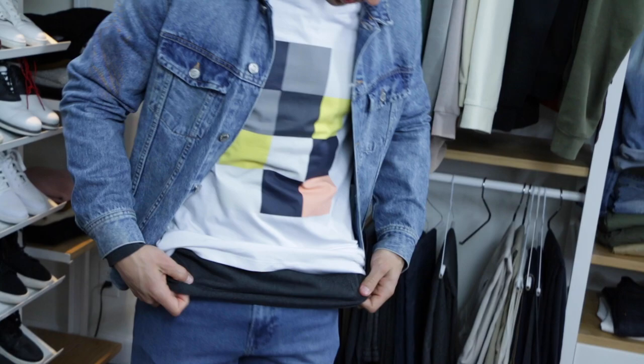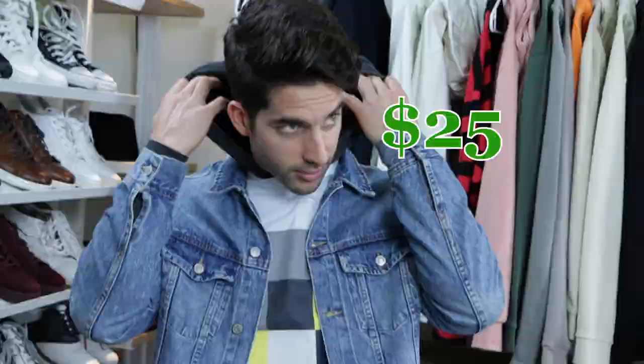Simple t-shirt layered in a hoodie — this one came to $25, and the one on the mannequin was from NXP and it was $98. So big savings there.